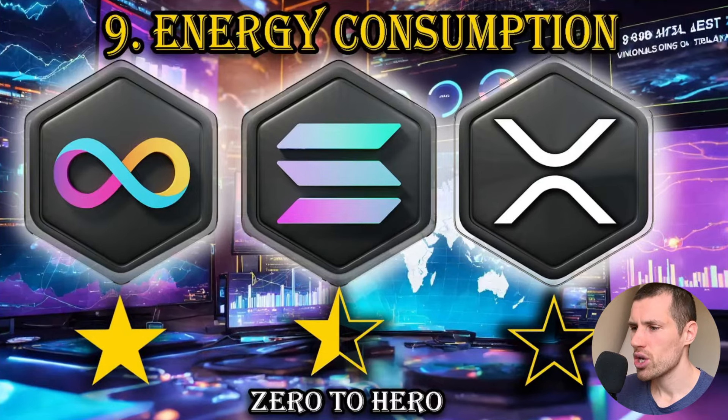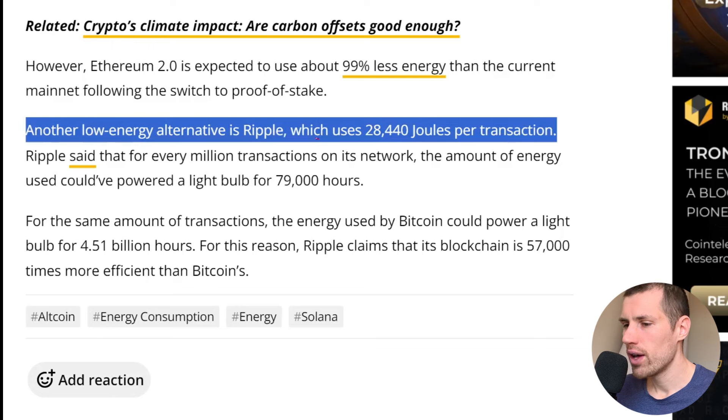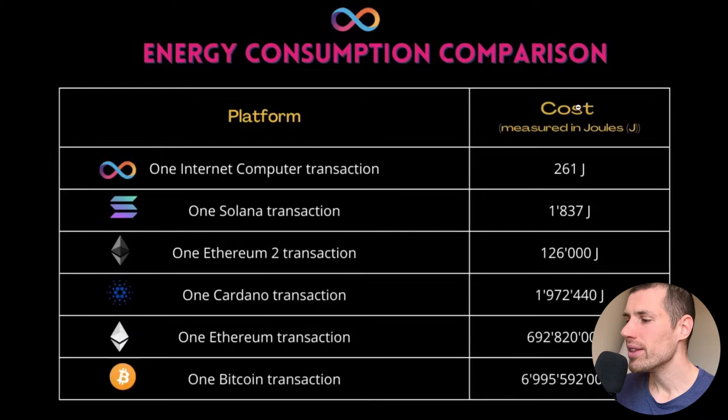Energy consumption is something often overlooked. Internet Computer's energy consumption is six times lower than Solana's and multiple times lower than Ethereum, Cardano, and Bitcoin. Ripple claims to be eco-friendly, but their energy consumption is 28,000 Joules per transaction, compared to a mere 261 Joules per transaction for Internet Computer. In my opinion, Internet Computer is much more eco-friendly than both Solana and XRP.